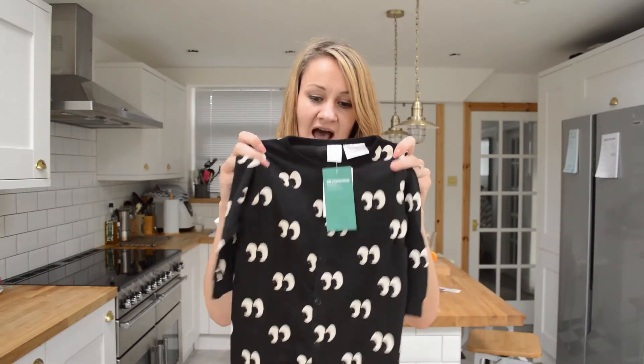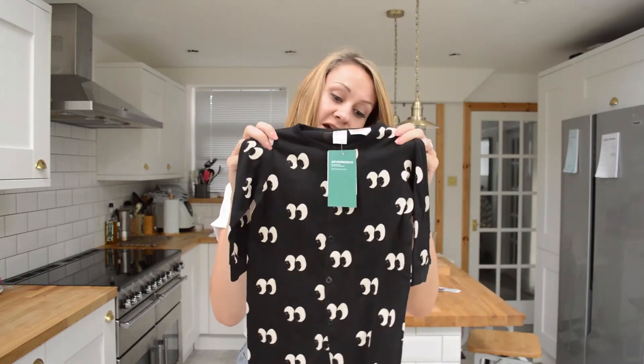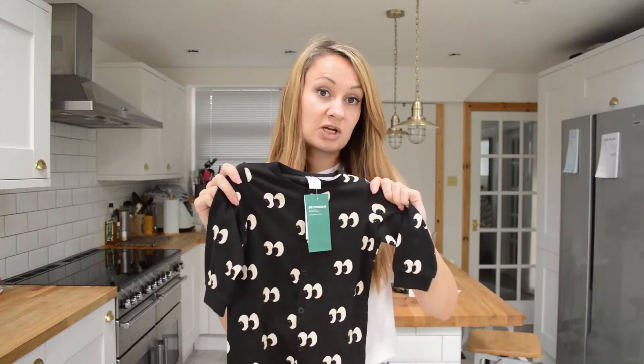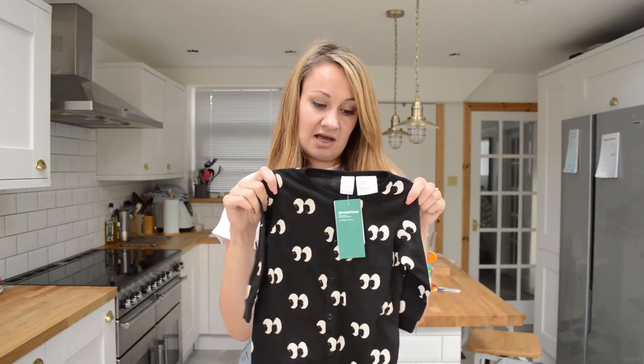And then finally, the most exciting thing of the haul — this little onesie. It's got this really cute eye print all over it. I did think the eyes were going to be white, and they are more of a creamy colour, but I still really like it. This was £5.99. It's meant to be pyjamas — it doesn't have any feet, just straight arms and legs — but I'm going to dress him in this as an outfit in the day because I really like it. It's meant to be for Halloween, I think, because they have another one on the same style code that is bandage print, like a mummy. But you know how I feel about black and white. I think he's going to look super cute in it — this is a winner for me. Only £5.99 and it's 100% organic cotton. He's going to look really cute in it, I can't actually wait for Halloween.